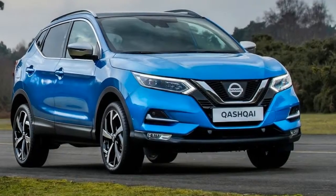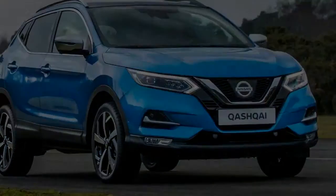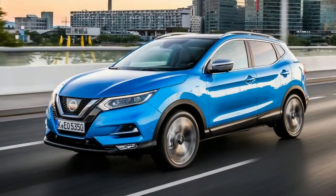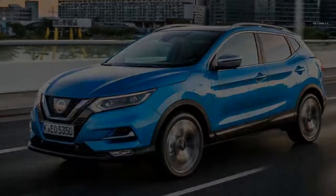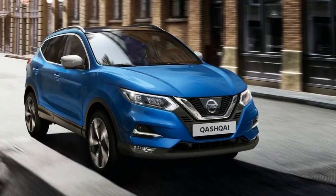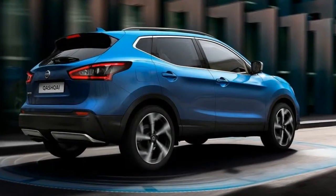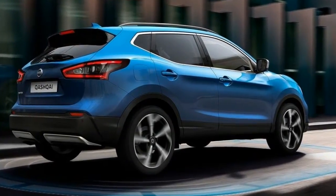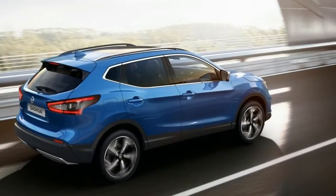One thing we would point out is that the car we're in today is riding on optional 19-inch alloy wheels. What does that do to the ride? Well, it doesn't improve things — it makes it really quite crashy over poor surfaces and actually generates quite a lot of road noise, even when travelling at moderate speeds. How do you combat that? You fit a smaller wheel. There's a 17 or an 18-inch option, and both of those will make the ride a lot more comfortable and a lot quieter, especially when travelling on the motorway.